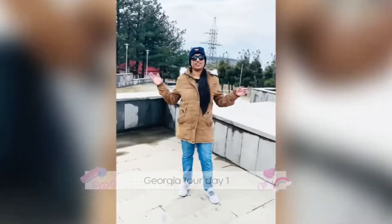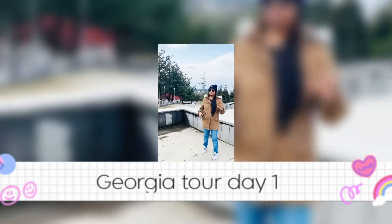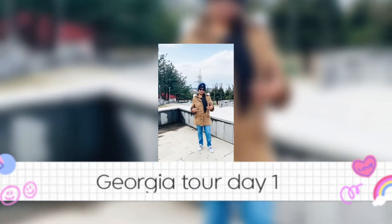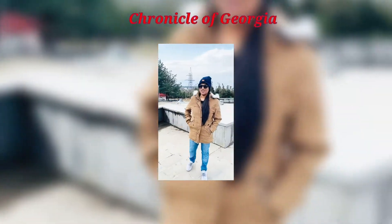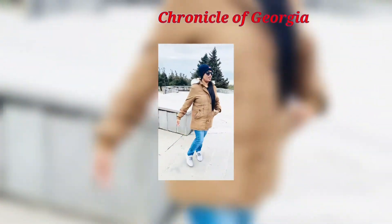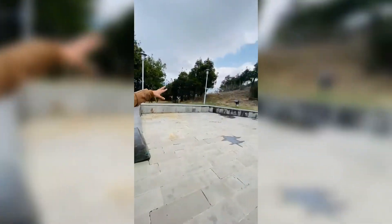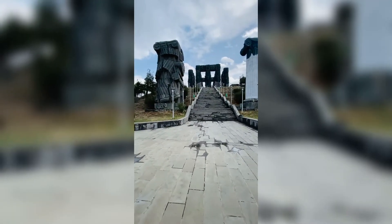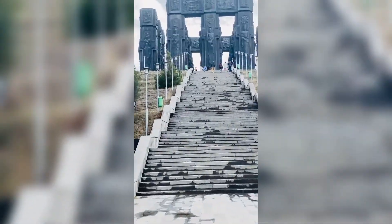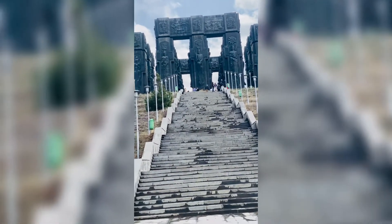Hi guys, good morning! Welcome to Georgia — this is the first day of our tour. We are right now at the Chronicle of Georgia. You can see the history written over here, and right in front is the Chronicle of Georgia, also known as the Stonehenge of Georgia. This was built in 1985 by Zurab.